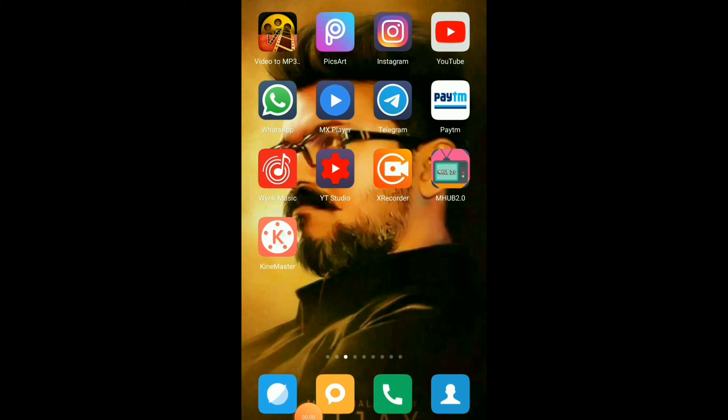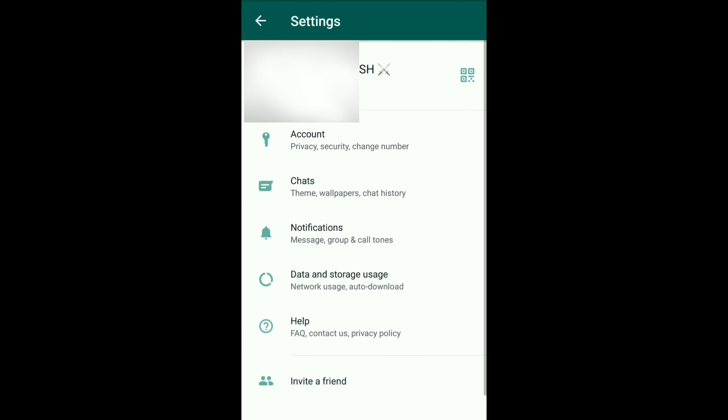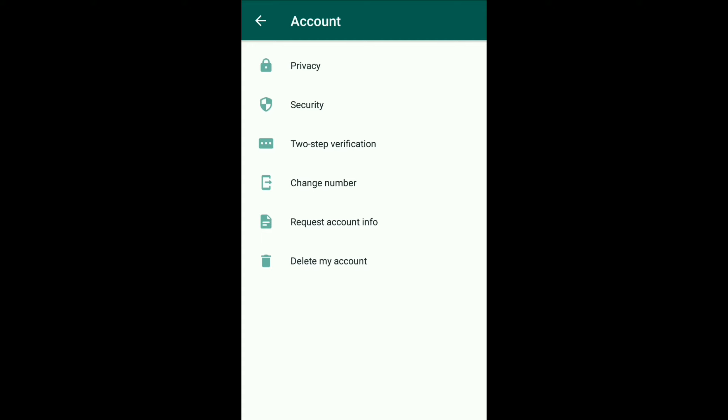Friends, we will open the WhatsApp account. You will be able to open the right-hand button and select it. You will be able to select the Settings option, then select Account, and then the two-step verification option.